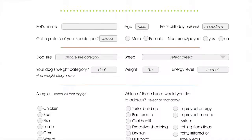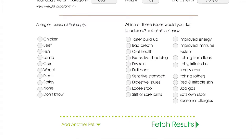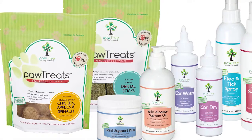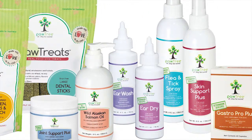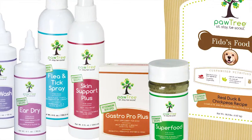The Pawtree Customized Nutrition Plan is very simple. The pet parent provides some basic information about their pet — the age, the weight, gender, activity level, allergies, etc. Once the profile is complete, we make the recommendation on a customized nutrition plan specifically for your pet. We do that drawing on the knowledge of our veterinarian panel as well as our PhD in animal science and pet nutrition, and provide the recommendation that's right for the unique needs of your pet.